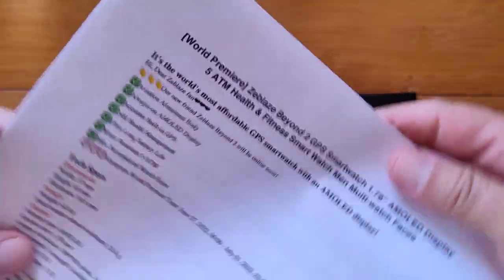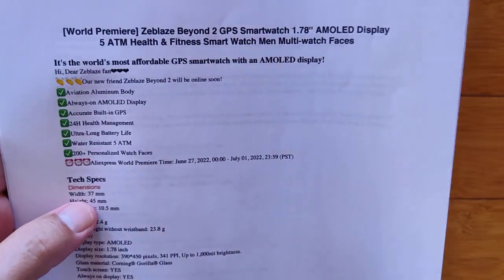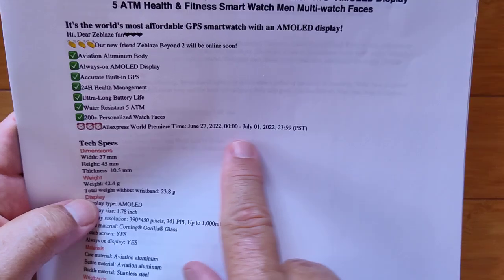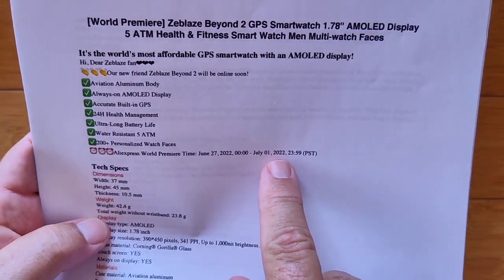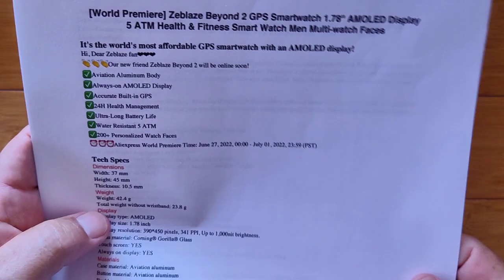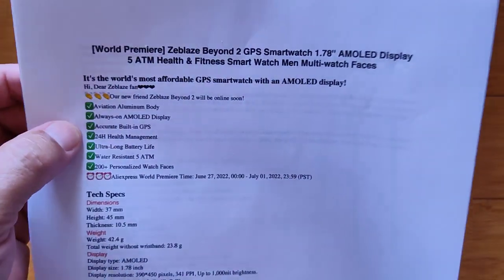If you're watching this right when it goes up, you're in time for the world premiere release between June 27th and July 1st, 2022 — basically half price during that time frame. If you're outside that window, check the show notes; I'll try to have good coupons for you no matter what.